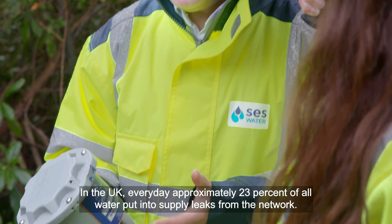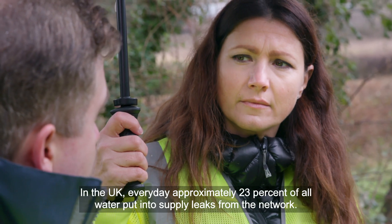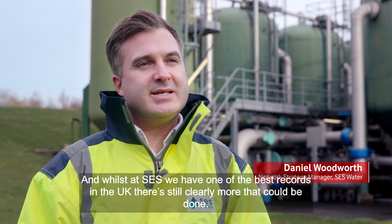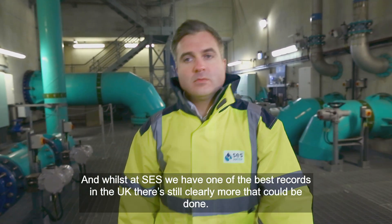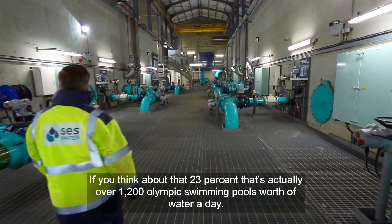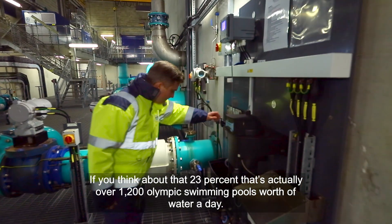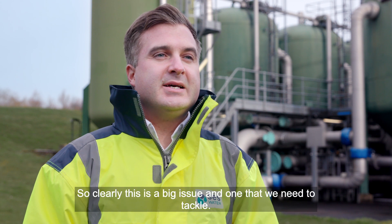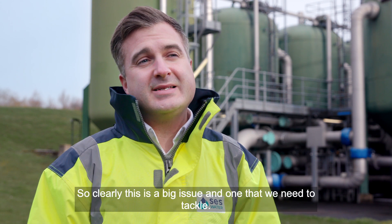In the UK, every day approximately 23% of all water put into supply leaks from the network. And whilst at SES we have one of the best records in the UK, there's still clearly more that can be done. If you think about that 23%, that's actually over 1,200 Olympic swimming pools worth of water a day. So clearly this is a big issue and one that we need to tackle.